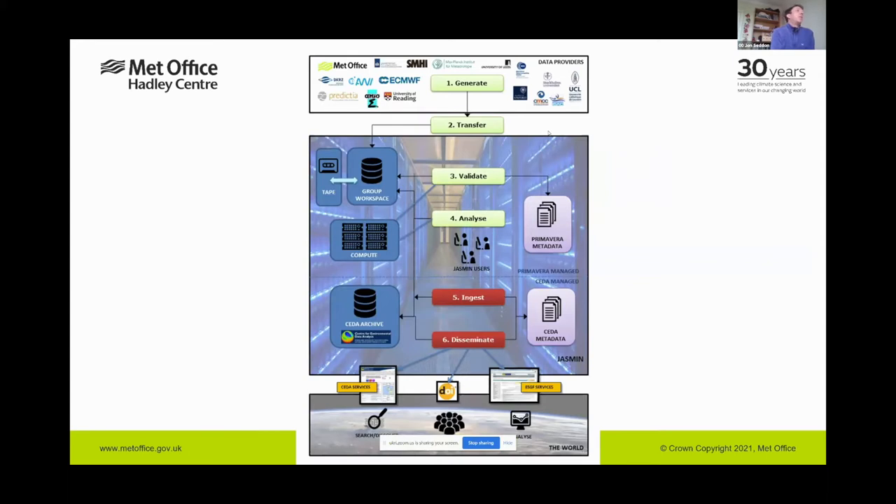In our workflow, seven climate modelling centres run models on HPCs around Europe. As soon as runs complete, data is converted to standard netCDF format with common metadata and transferred to JASMINE group workspaces. When the data arrives we validate it — checking the metadata is correct — and store the metadata in the Primavera database. We then move the data from group workspace into the elastic tape archive at JASMINE, freeing up space for the next set of transfers.